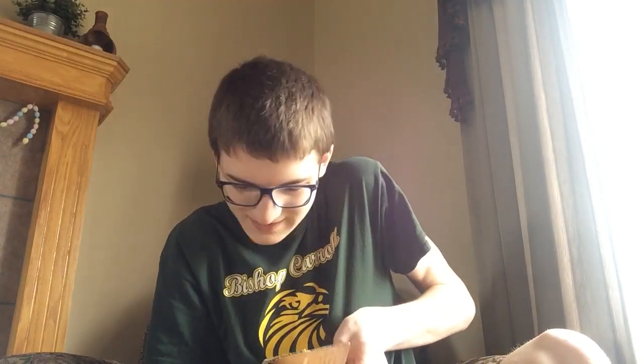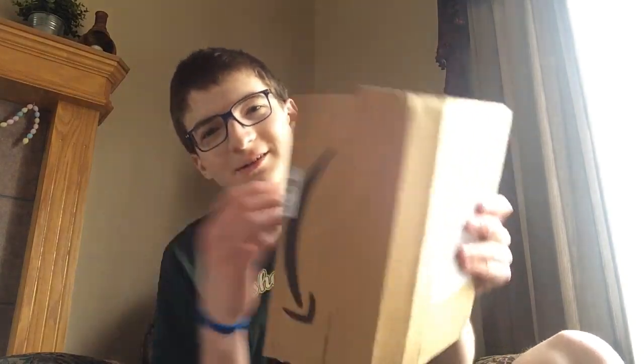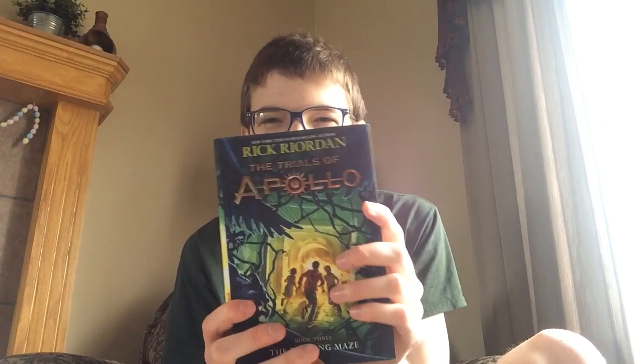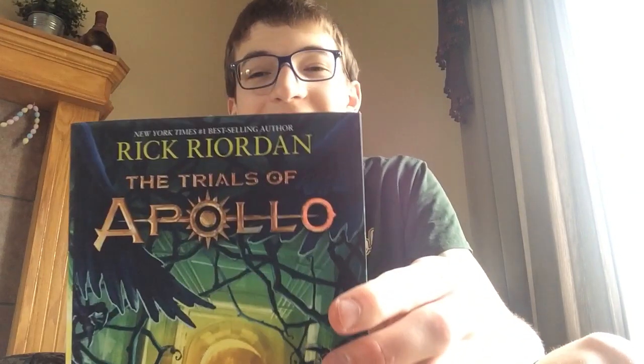So, the third one — The Burning Maze. I can't wait to open this. I'm just going to go for it. Oh, it's so sticky. What the heck? Here we go, guys. There it is — The Trials of Apollo.